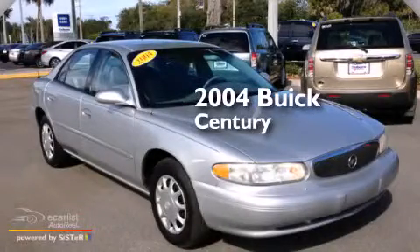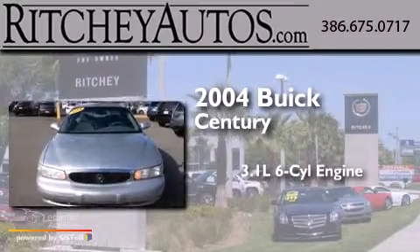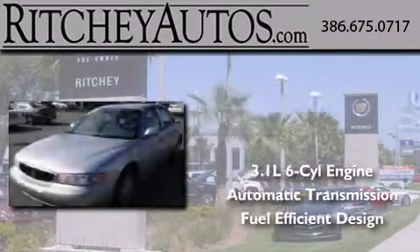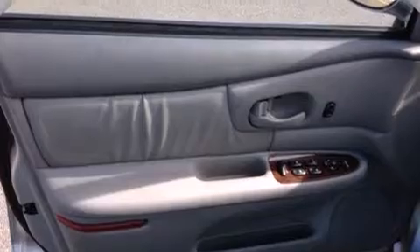This is a 2004 Buick Century. It features a 3.1 liter 6-cylinder engine and an automatic transmission. With an EPA estimated rating of 30 miles per gallon on the highway, this vehicle does not compromise its fuel efficiency for size, comfort, or fun.